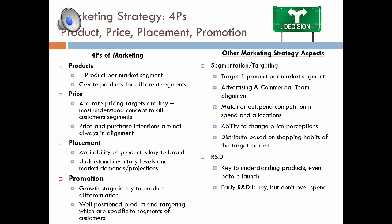Research and development is key to understanding products even before they launch — something we might not have taken full advantage of in the early stages of the simulation. Early R&D is key, but don't overspend. This goes back to the theory that getting out to a steady state, making good revenue, and capturing high market share is critical. Doing R&D in the background is still important — just don't overspend. That concludes our presentation. Thank you.